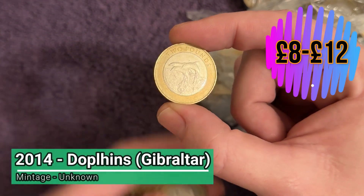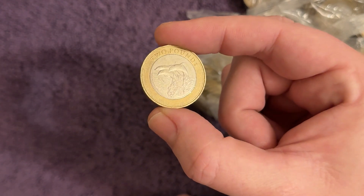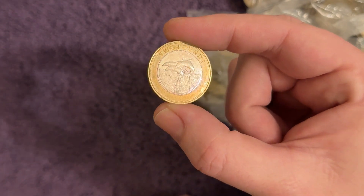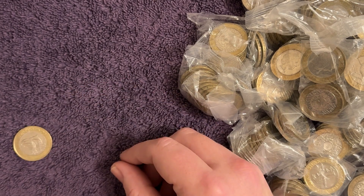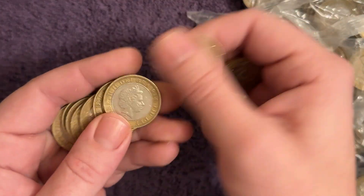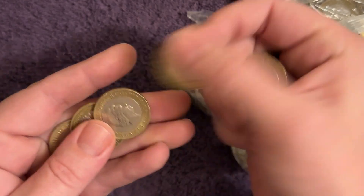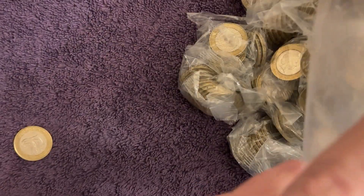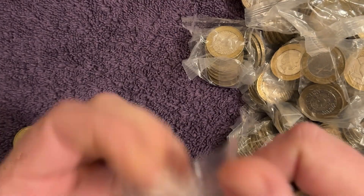That is an insane find — you don't see these all the time. 2014 Gibraltar, obviously a British overseas territory, or is it a crown dependency? I always get them mixed up. I love the effect of the dolphins coming out of the water — that is brilliant. There's no space for that in the book but we'll find a space for it. That'll be going in the back in the territory section. Nothing else in the first bag — wow, unbelievable.